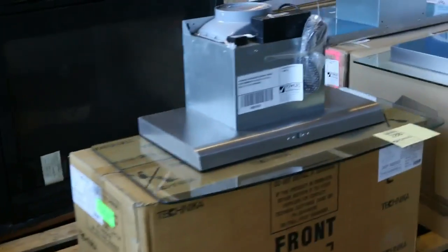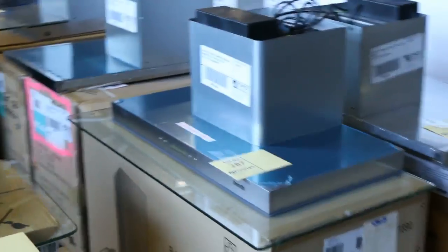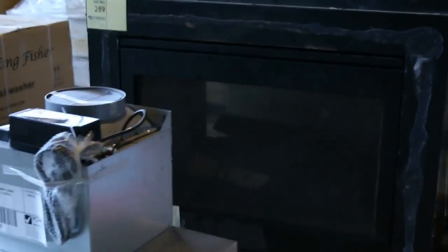We've got some nice unreserved appliances there. Lots of range hoods there, clearing out. We've got a nice big gas fire there which is pretty impressive — it's a nice big double-sided one.